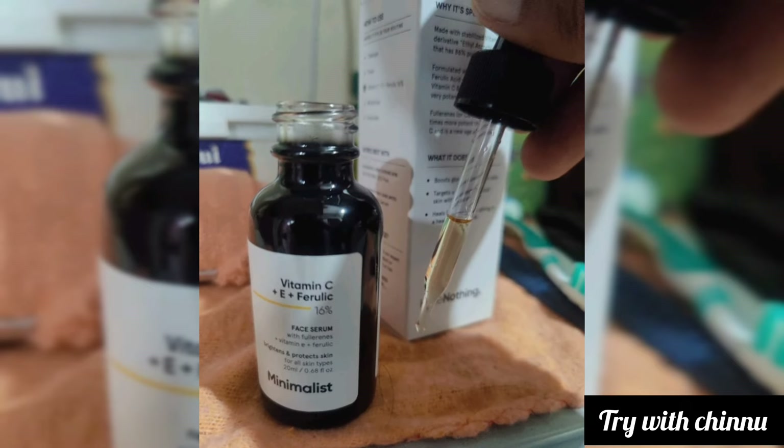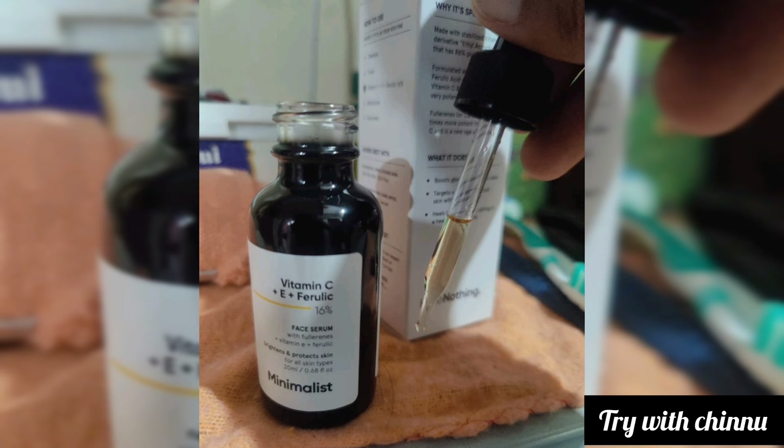The packaging is a cardboard box with a glass bottle in a light brown shade. It contains 20 ml of product. This serum is fragrance-free, non-comedogenic, and a minimalist, very clinical brand product.